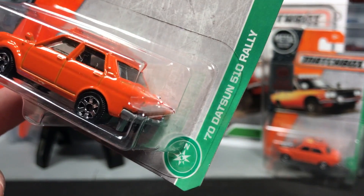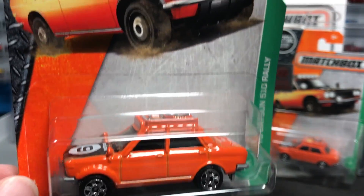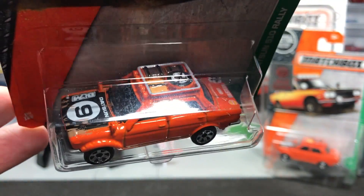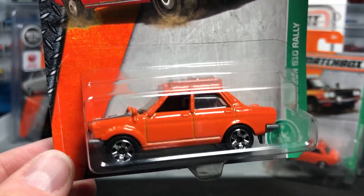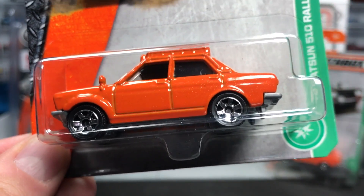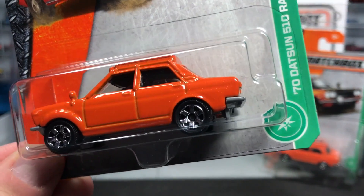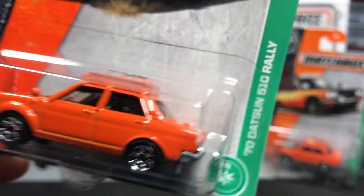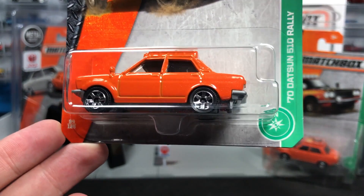This is the 1970 Datsun 510 Rally — a brand new casting for Matchbox. Beautiful artwork, fantastic model, cool deco on the top instead of the side, which is a little different and I really like it. It is in stores now. I found this one at Walmart; they've also been found at Toys R Us, hobby stores, and online. Anything Datsun 510 is going to be red hot, and this one will be no exception in this cool rally style.